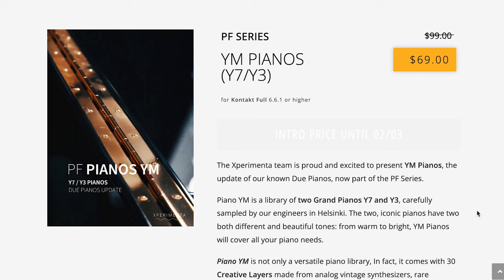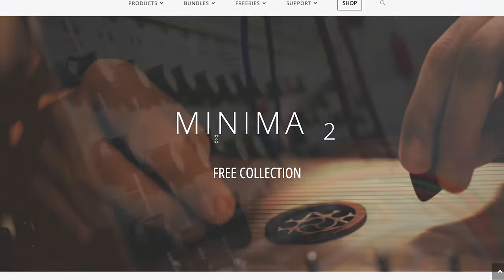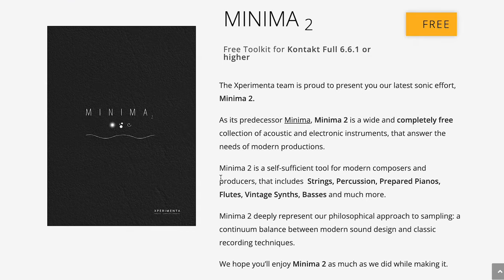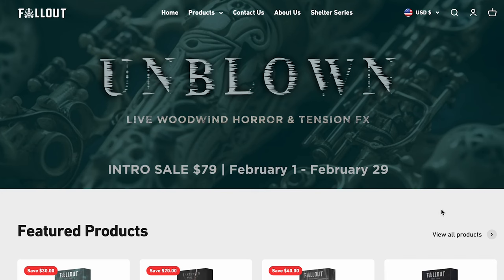Experimentia Project has PF Series YM Pianos — Y7 and Y3 for Kontakt — available now for $69, normally $99. And if you missed that freebie Minima 2, I highly recommend you go grab that one — it's one of my favorite freebies from last year. Follow Music Group's Unblown Live Woodwind Horror and Tension Effects is out. Intro price $79 until February 29th.